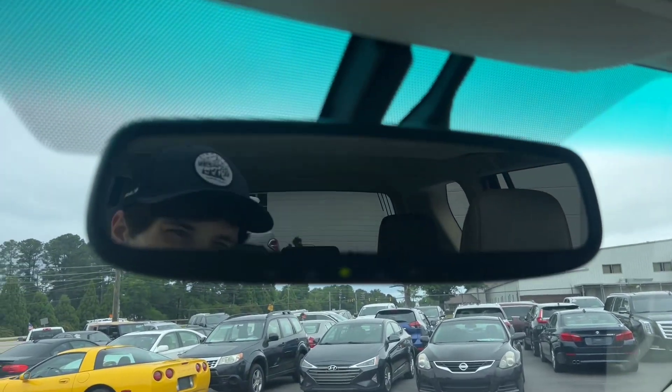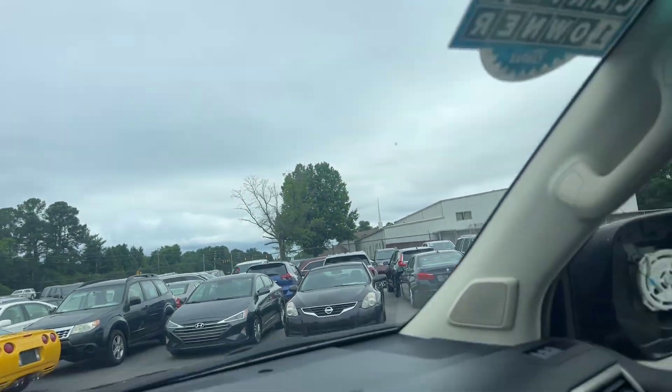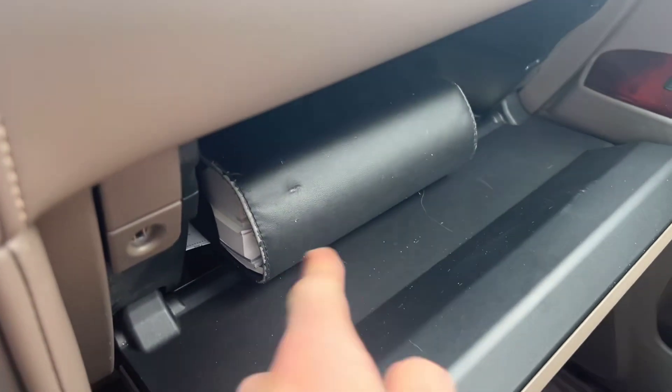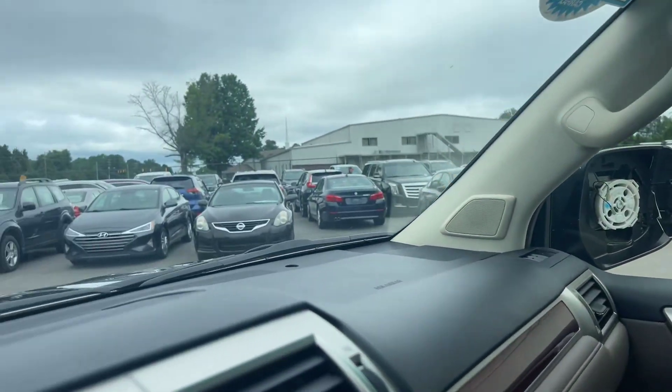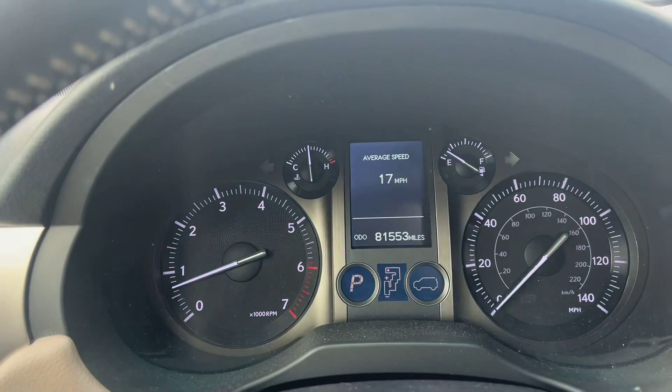Up top we've got some programmable garage door buttons. There's a nice thick stack of owner's manuals in the glove box, and a nice sunroof up top which we'll take a closer look at in just a moment. Let's go ahead and jump back out.